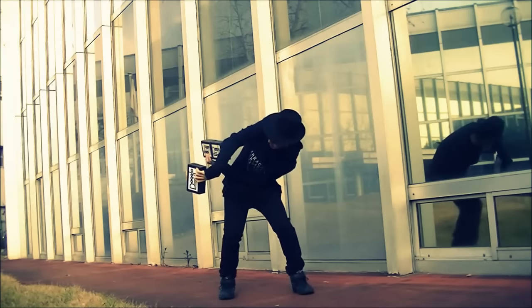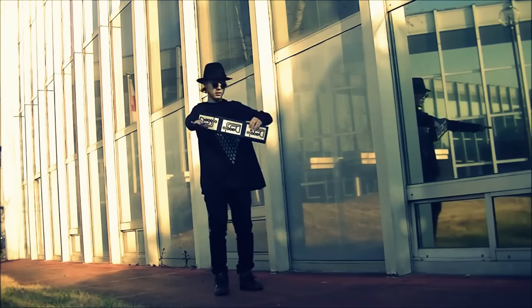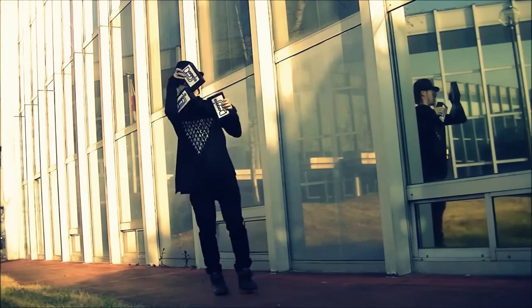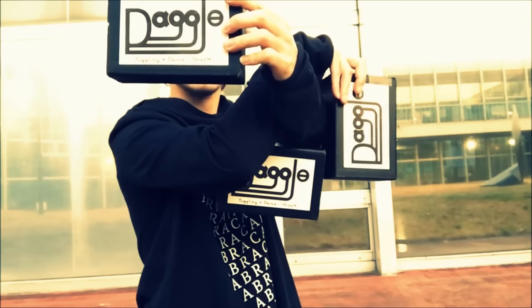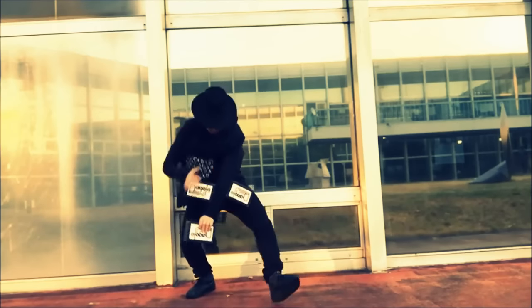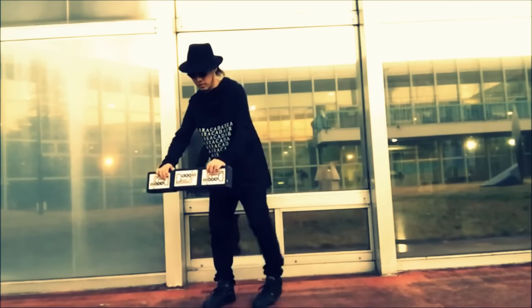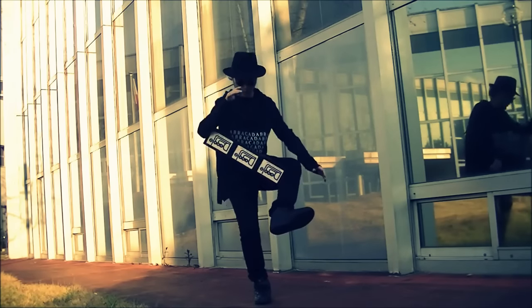We're going to slow it down a bit with this video from Comey. Normally we're used to seeing some contact and pop and lock juggling, but in this video we see what happens when you bring contact to cigar boxes. He's exploring all kinds of creative ways to manipulate those boxes around his body. What I take from this video is you don't necessarily have to be doing a super quick pattern to be doing something super complicated. Be sure to check out his whole video at his channel.